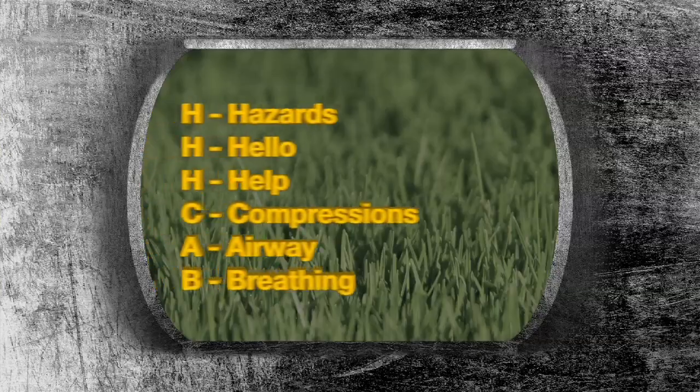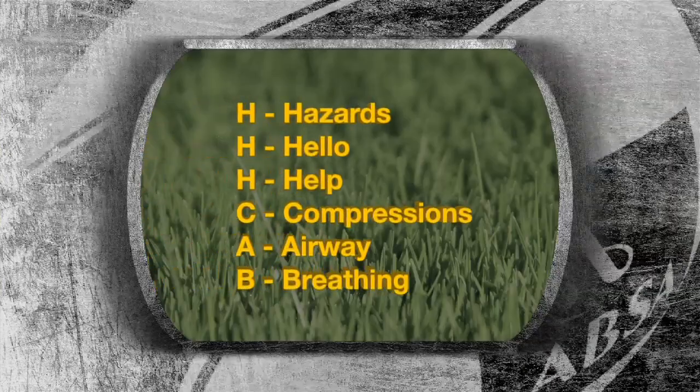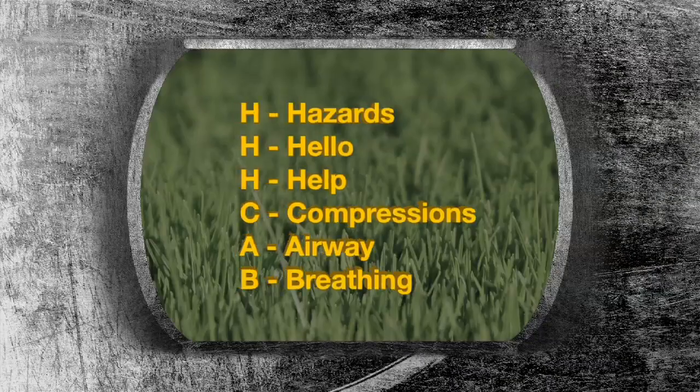The primary survey consists of HHH and CAB. This stands for Hazards, Hello, Help, Compressions, Airway and Breathing. Rob DeVette and Ian Glopper, Emergency Medical Service Training Specialists, provide some important tips and information on managing head, neck or spine injured players correctly on field.